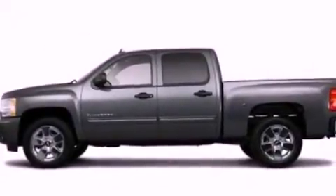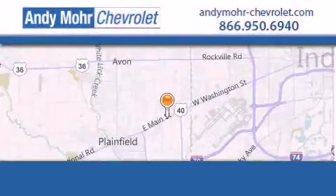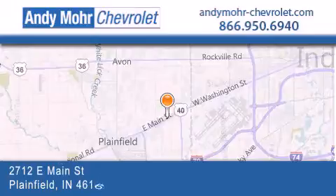This vehicle won't last long at this price. Call and arrange a test drive now. Andy Moore Chevrolet is the place to find new Chevrolet cars as well as pre-owned cars in Indianapolis.